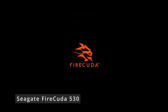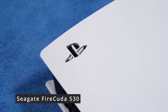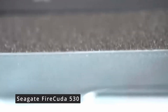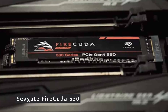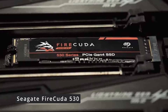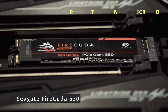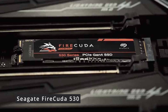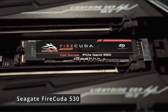Meet the Seagate FireCuda 530, a game-changing SSD engineered to supercharge your computing experience. With speeds that defy limits, this SSD is designed for gamers and professionals who demand nothing but the best. Boasting PCIe Gen 4 technology, the FireCuda 530 achieves mind-boggling read and write speeds, making data-intensive tasks a breeze — sequential read speeds of up to 7,300 MB/s and write speeds of up to 6,900 MB/s, ensuring seamless multitasking and lightning-fast file transfers.